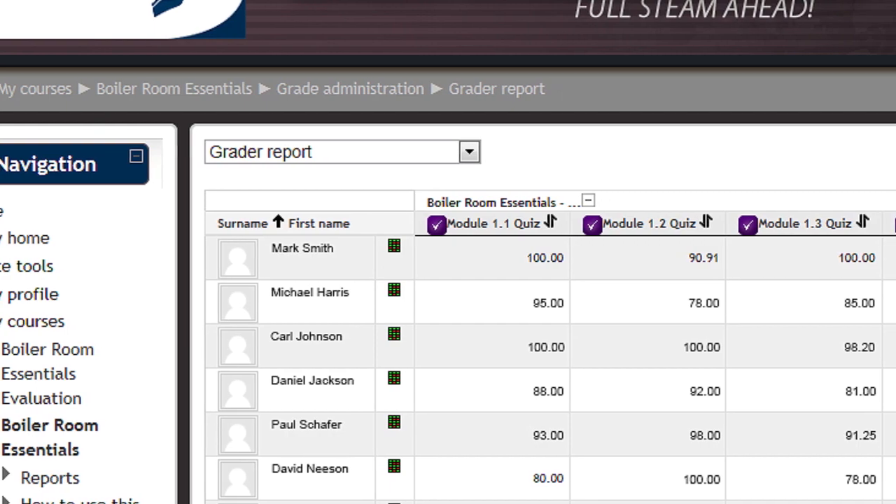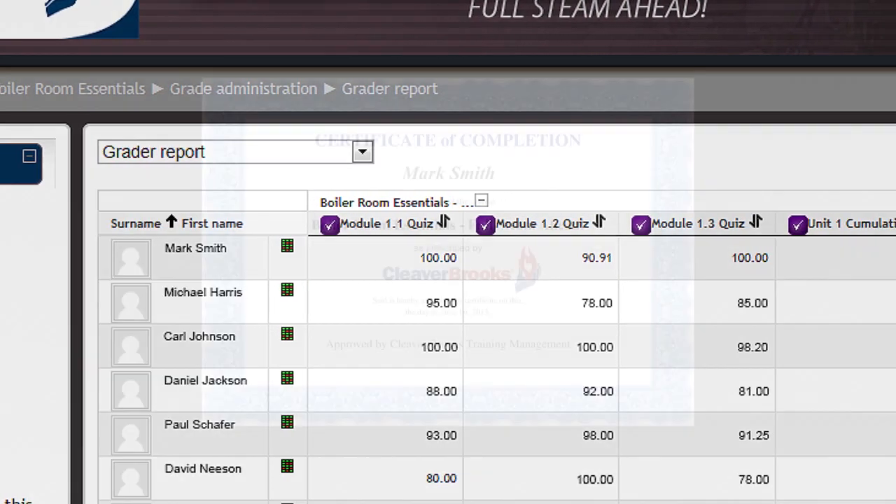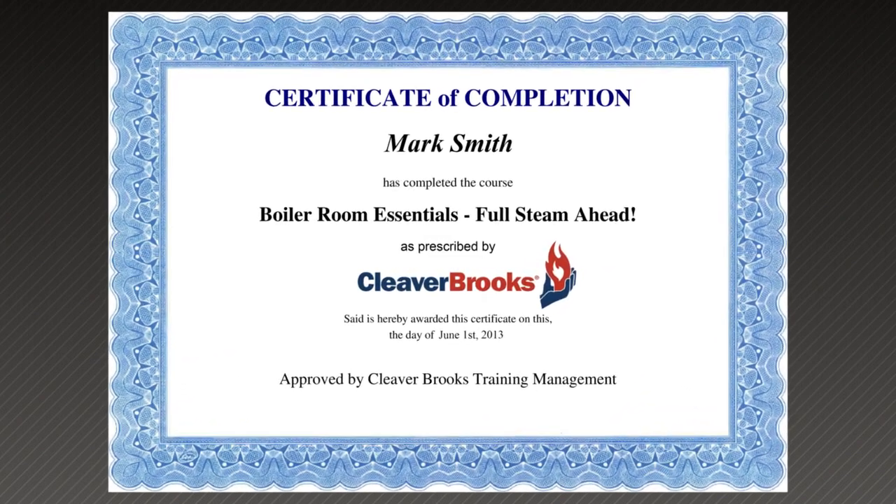With each module and unit quiz, your progress and grades will be recorded. Upon successful completion of the course, you will receive a certificate of completion from Cleaver Brooks.